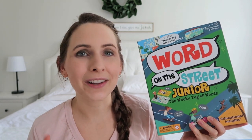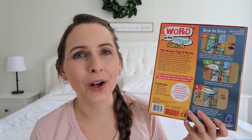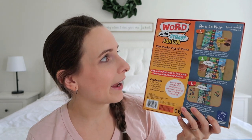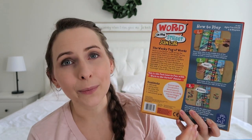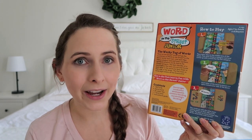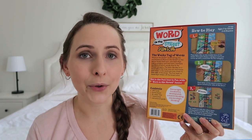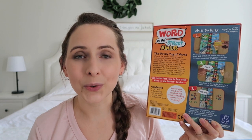The second game we're adding to our collection is called Word on the Street Junior. In this game you draw a card that has a question, and down the center of the board is the alphabet. The way you win is by collecting eight letter tiles for your team. I think this game will be really great for critical thinking as well as building vocabulary, so I'm really looking forward to playing this with the kids.